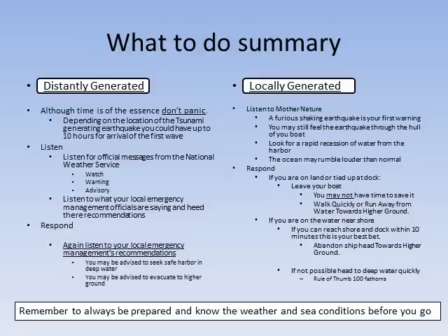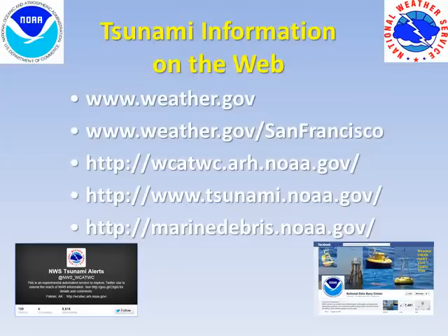If at the harbor, leave your boats and head to higher ground. If in the water, heading to deep water may be your best bet. Always be prepared and know the weather and sea conditions before you go. Here are some links to additional information about tsunamis.